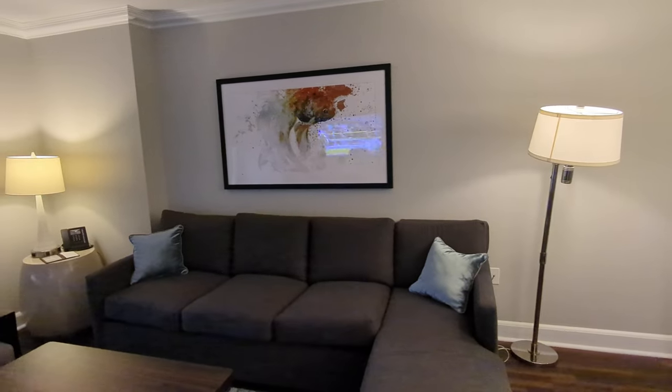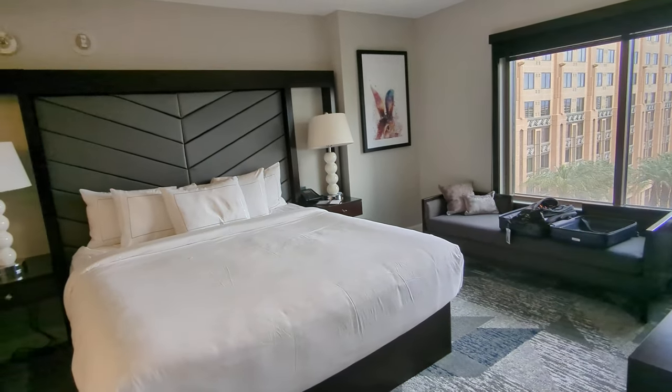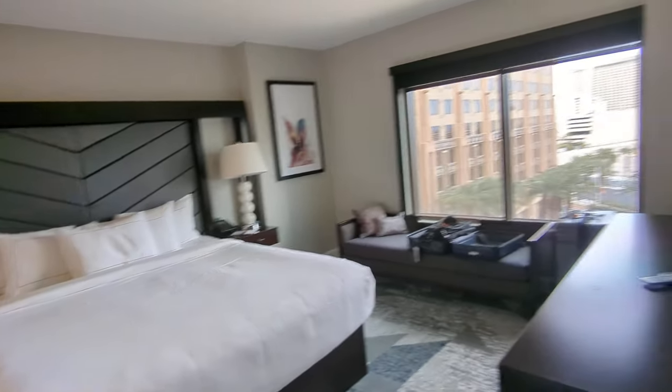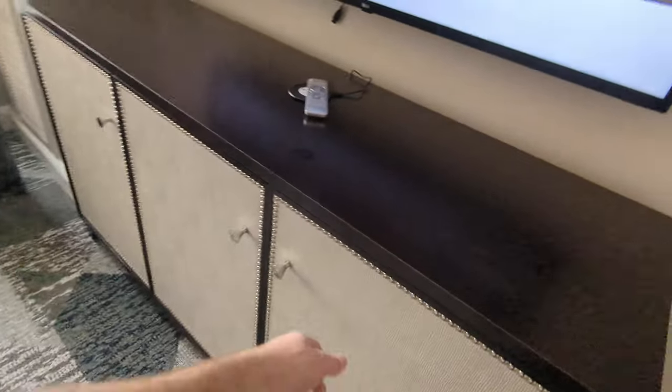What a great bedroom! Under the TV we have some drawers — this is my first time looking in here, so it's as fresh as you can get.